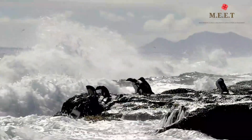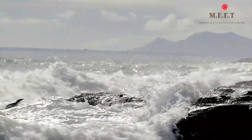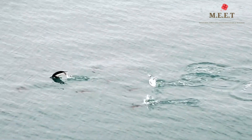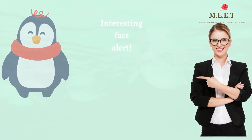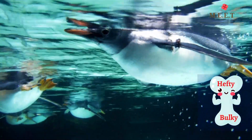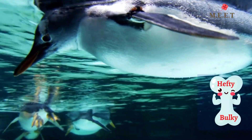Penguins cannot breathe underwater. They can stay underwater for just 7 to 20 minutes. To catch their breath, to save their energy, and to increase their swimming speed, they leap out of the water in intervals. Such a clever move, isn't it? Here is another interesting fact about penguins.